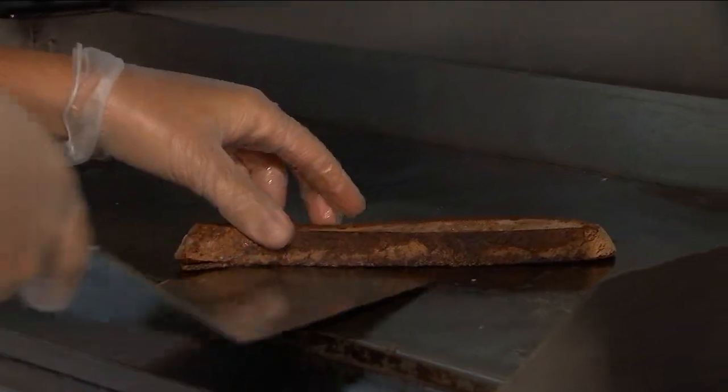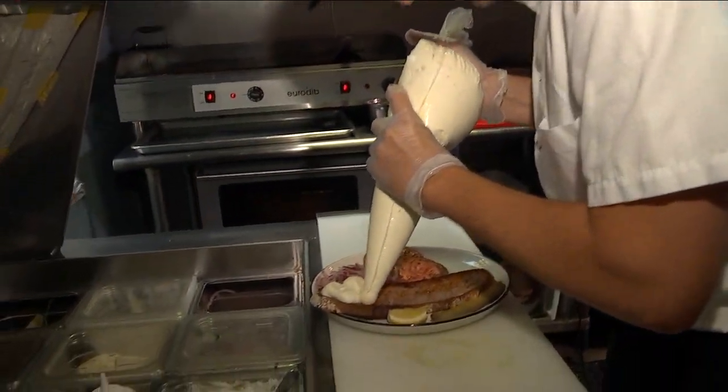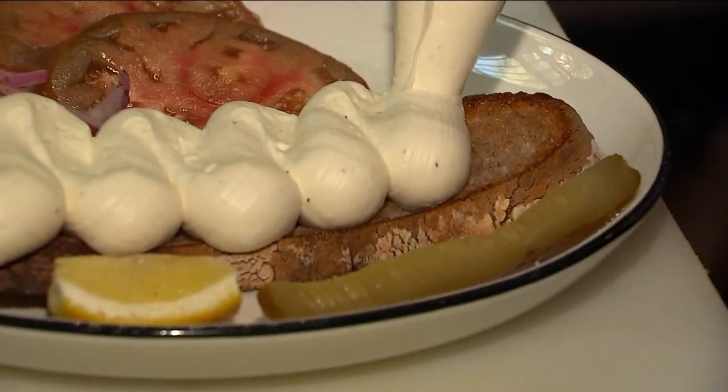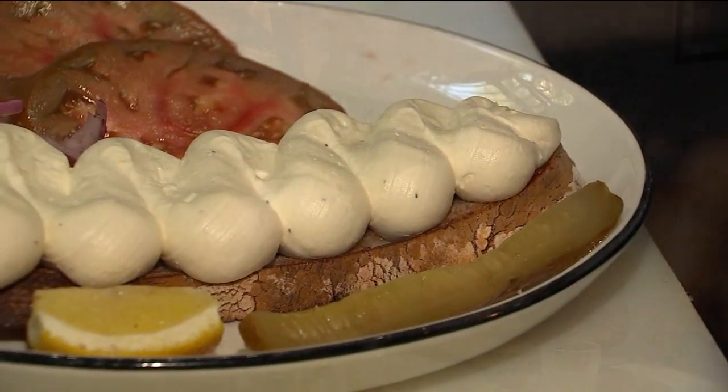The bagel — we whip feta. We take a creamy feta and a hard feta and mix them together, then pipe it onto a piece of sourdough toast. It comes with a little bit of lox on the side.